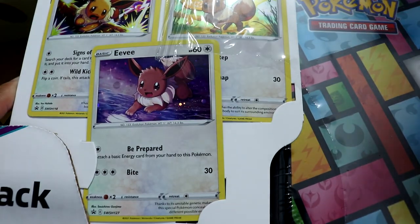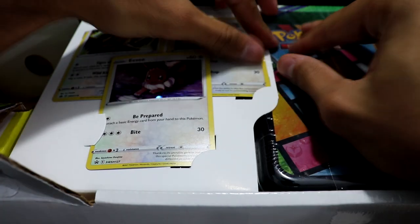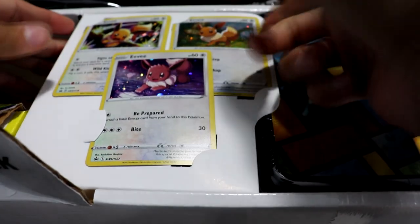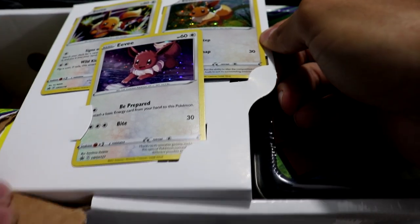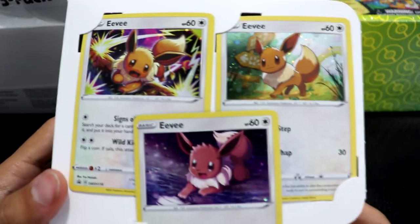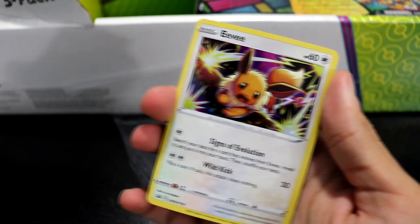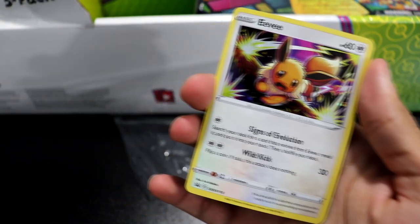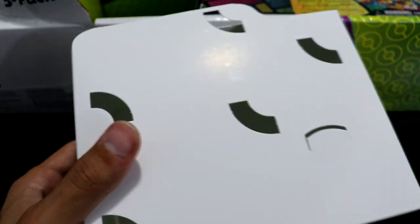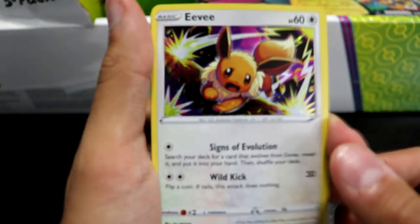Moving along, as we trek further into this collection, we do have three Eevee promos. And how kind of you, Pokémon. Is there any way to get this section out without completely ruining the cards? Yes, there is! The three promos that are not exclusive at all to this collection were housed in this huge block of cardboard. Pokémon, you could do a little better than this. Why did you use the most oblong, weird box for this?